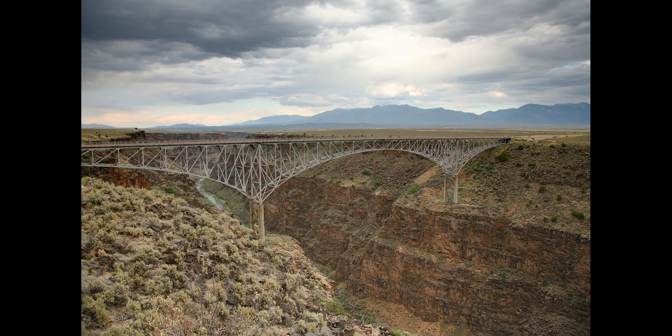The gorge passes through the basalt flows of the Taos Plateau volcanic field. The gorge depth is 800 feet (240 meters) just south of the Rio Grande Gorge Bridge, which spans the gorge 10 miles (16 kilometers) northwest of Taos.